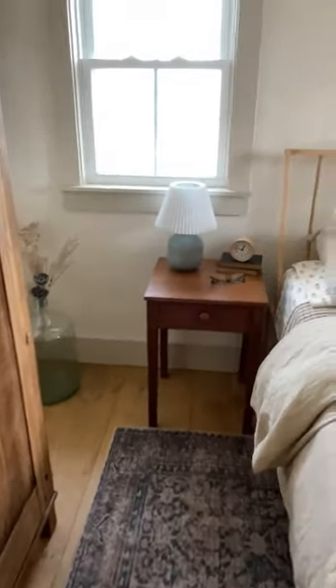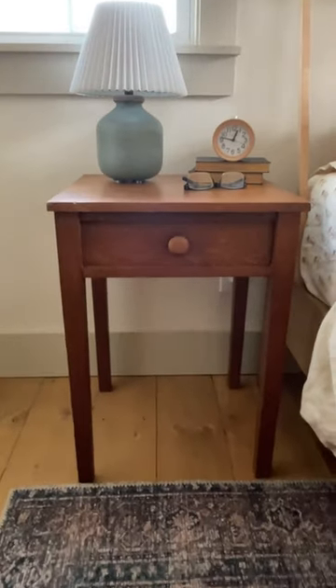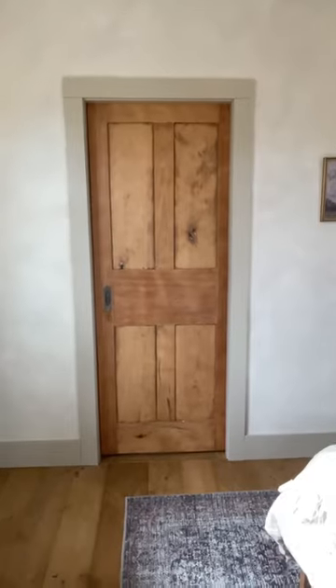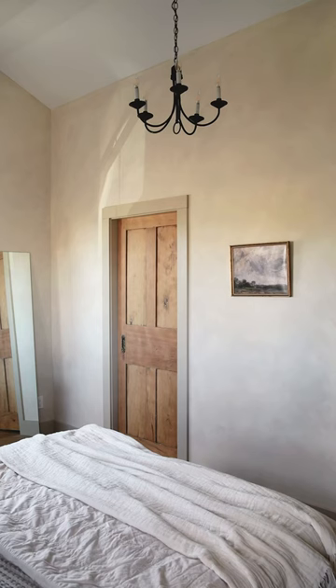Besides doing the entire renovation, Mike also made a lot of the furniture in here, like the nightstand tables and the bed. Little details like this old door from our kitchen that we refinished and turned into the bathroom door always bring me joy.